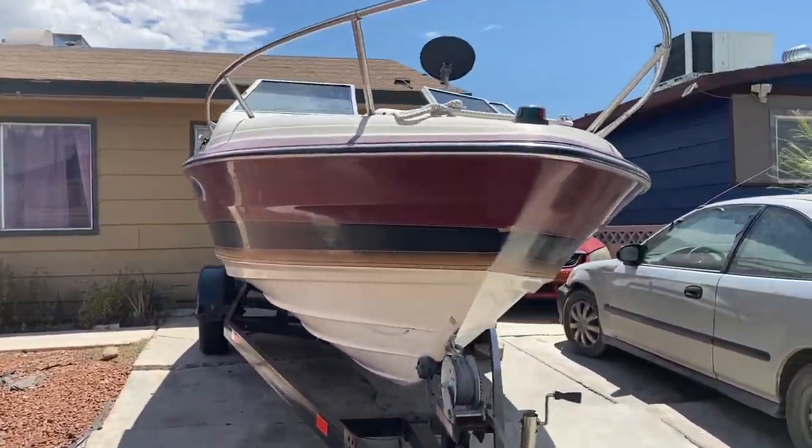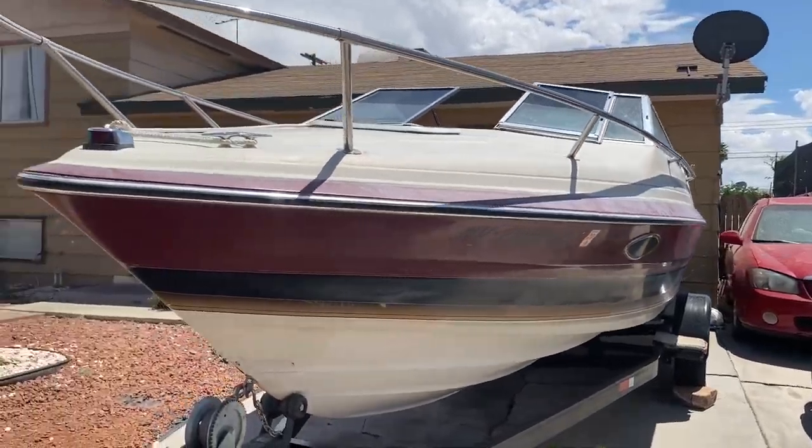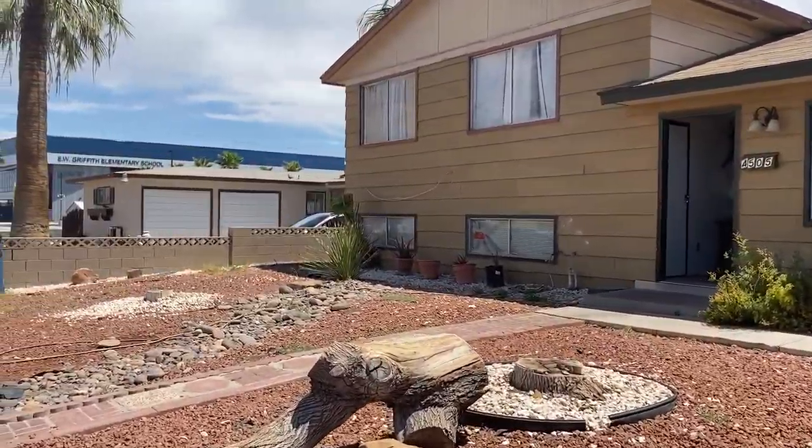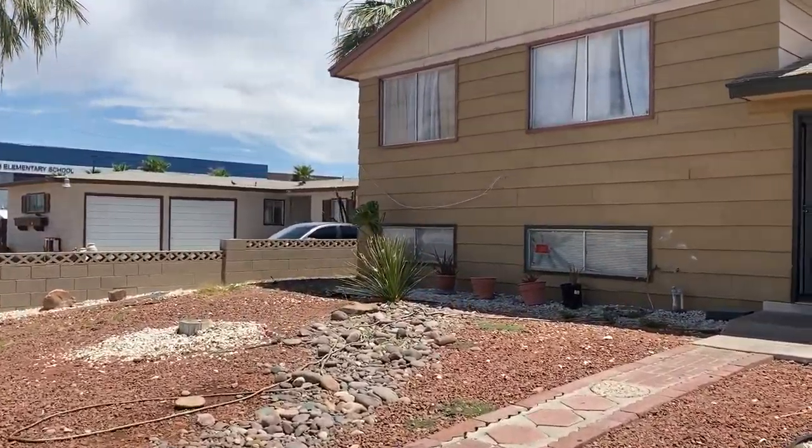The roof is okay. Looks like there's a few missing shingles, so actually not quite okay. All right, so let's head inside.